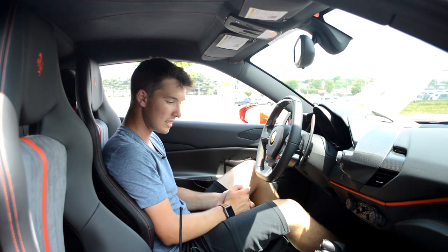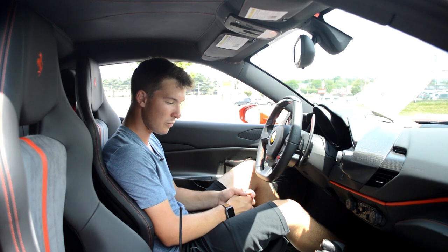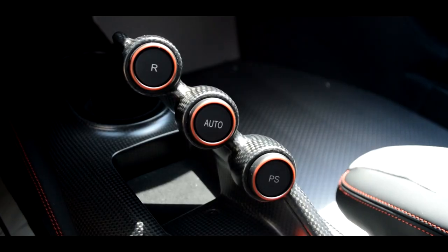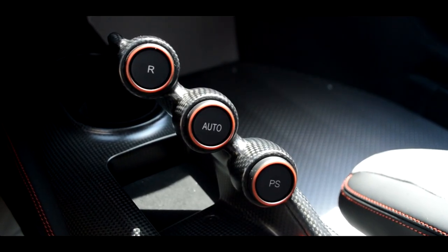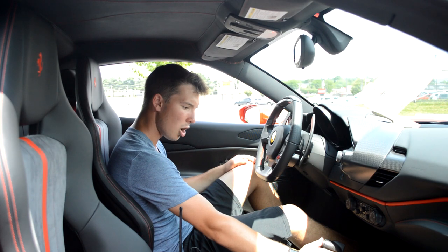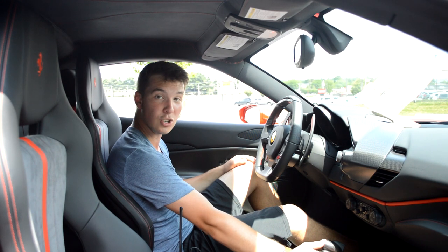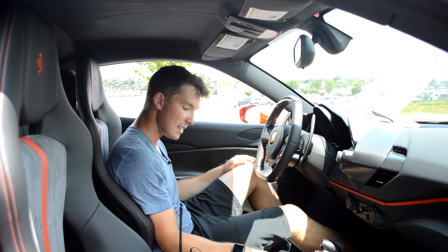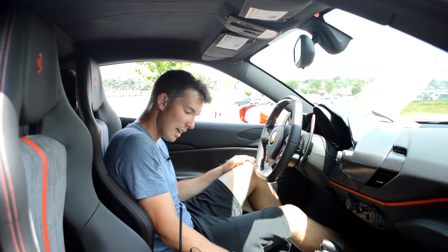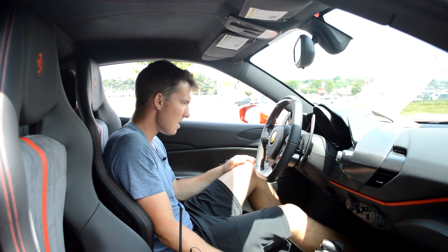Starting at the shifter, this is definitely the most unique shifter I will have ever dealt with in my entire career reviewing cars. You have buttons for reverse and auto for the automatic, and paddle shifters, all on this very interesting carbon fiber grab-handle. Moving below that, you have a standard hazard button, your window controls, and this little leather-padded material — it's almost like a mouse pad they've padded on here.